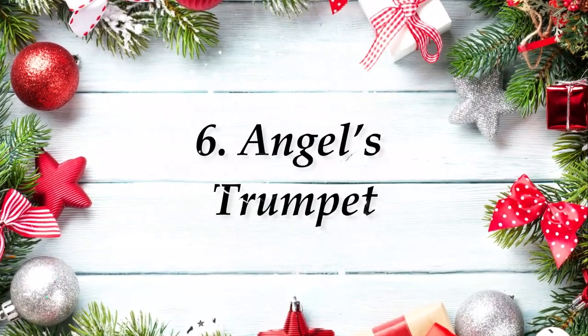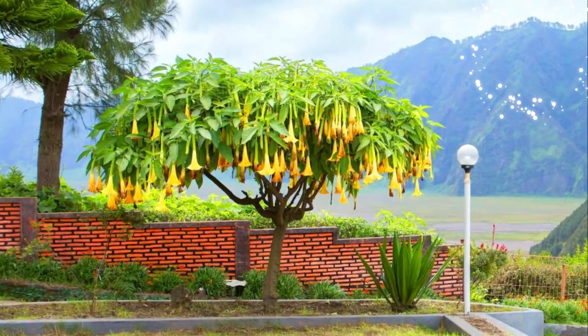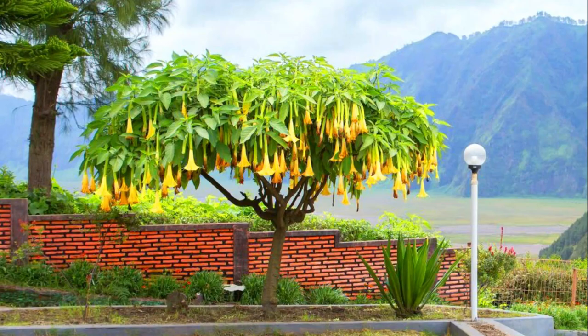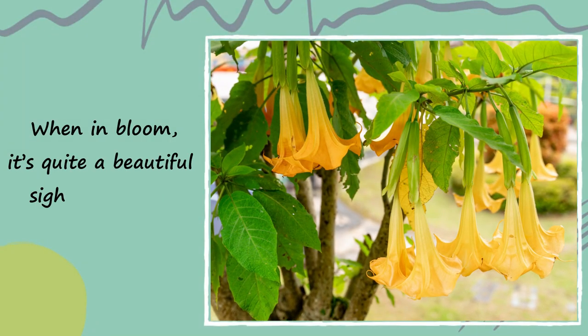Number 6: Angel's Trumpet. The beautiful, pendulous, sweet-smelling flowers appear on woody shrubs or small trees from September to November. When in bloom, it's quite a beautiful sight to look at.